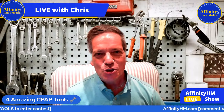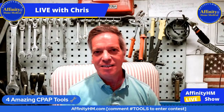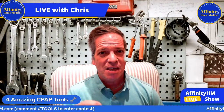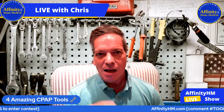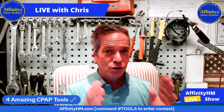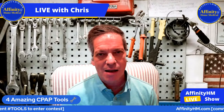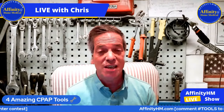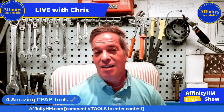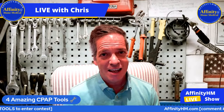Hi and welcome. You are tuned into CPAP for beginners and experts. The title of the show tonight is four amazing CPAP tools that make using CPAP way easier. I'm your host Chris with affinityhm.com, and here we cover news, product reviews, tips and knowledge — everything CPAP, APAP and BiPAP that you need to help you get the best sleep of your life. So here we go — four amazing tools that will definitely make your CPAP journey an easier and smoother one.